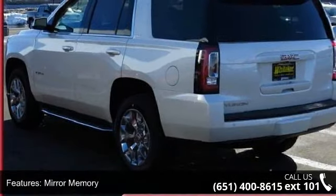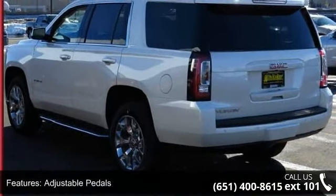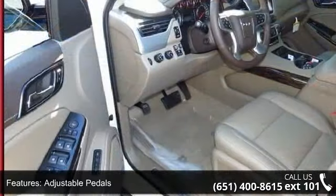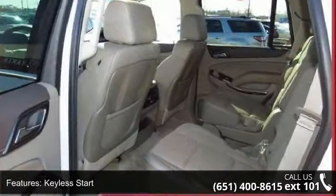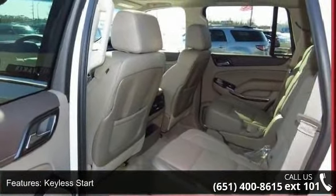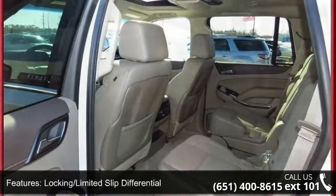This vehicle's top features include navigation from telematics, 4-wheel drive, power passenger seat, 4-wheel disc brakes, 3rd row seat, locking limited slip differential, bucket seats, luggage rack, and backup camera.